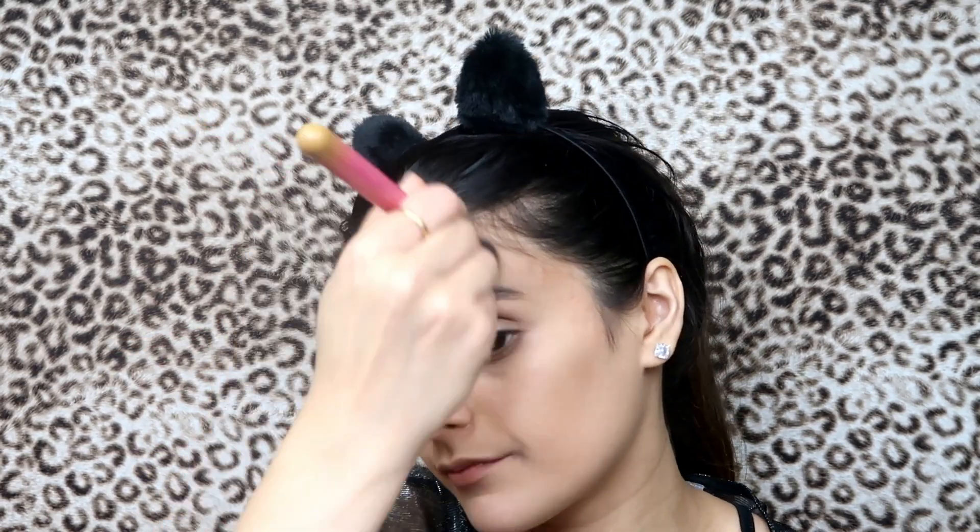I'm gonna take the blender and blend, blend, blend — just contour and shape. Now I'm contouring my nose — I'm just gonna take whatever is on my brush and go around my nose, just around it like this. Now I'm gonna blend all of this out.